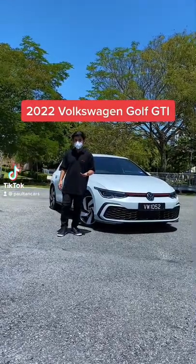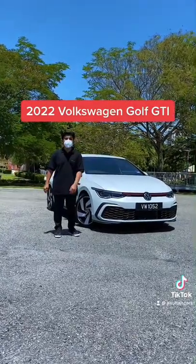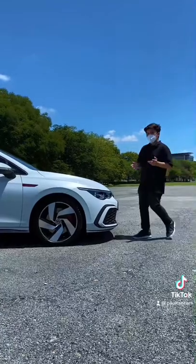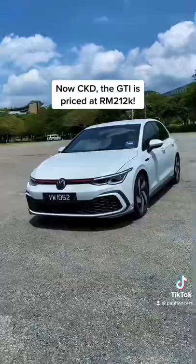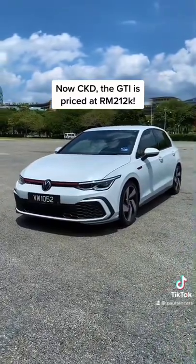I'm pretty sure you've heard of the Golf GTI. Well, here's the latest MK8 generation. Let's start with the prices first. The 2022 GTI is now locally assembled for the first time and is priced at RM212,000, and that makes it about 30 grand cheaper than before.